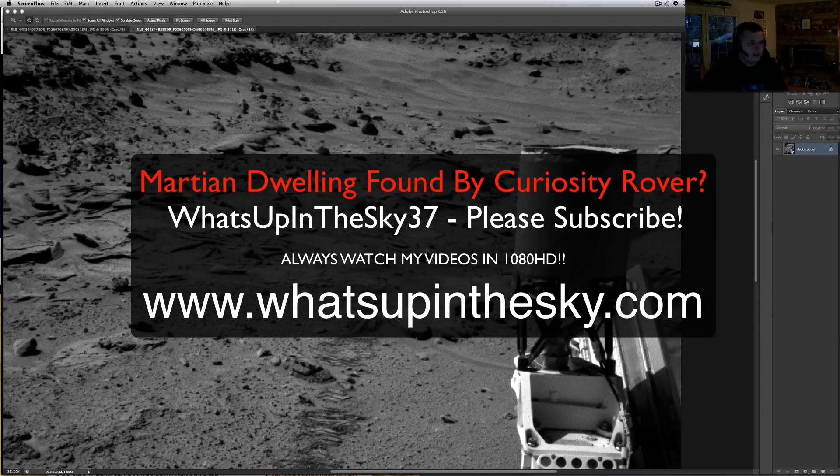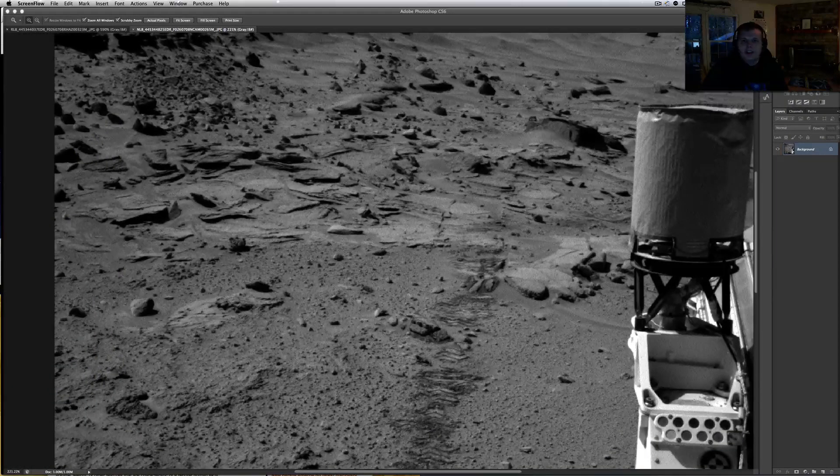What's going on YouTube? It's your buddy Will from the What's Up in the Sky 37 channel. We're online at www.whatsupinthesky.com. Today is Tuesday, February 11, 2014.